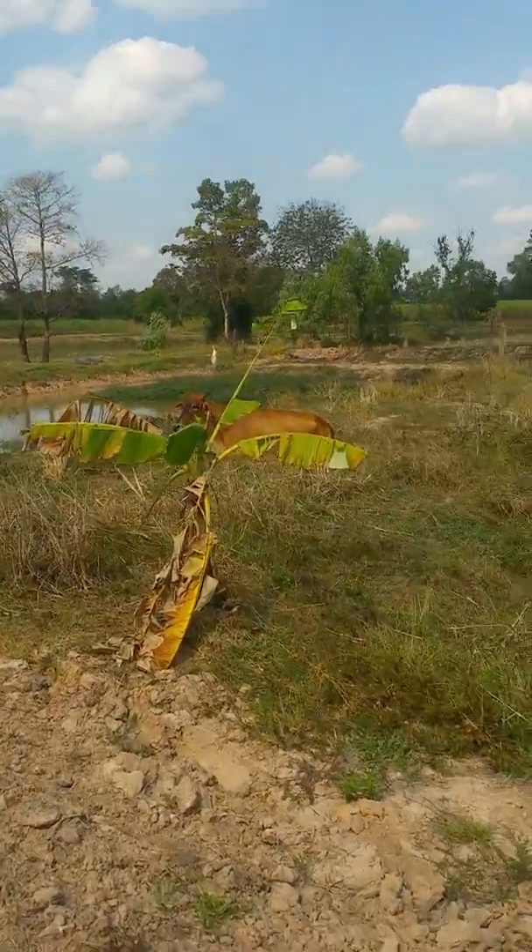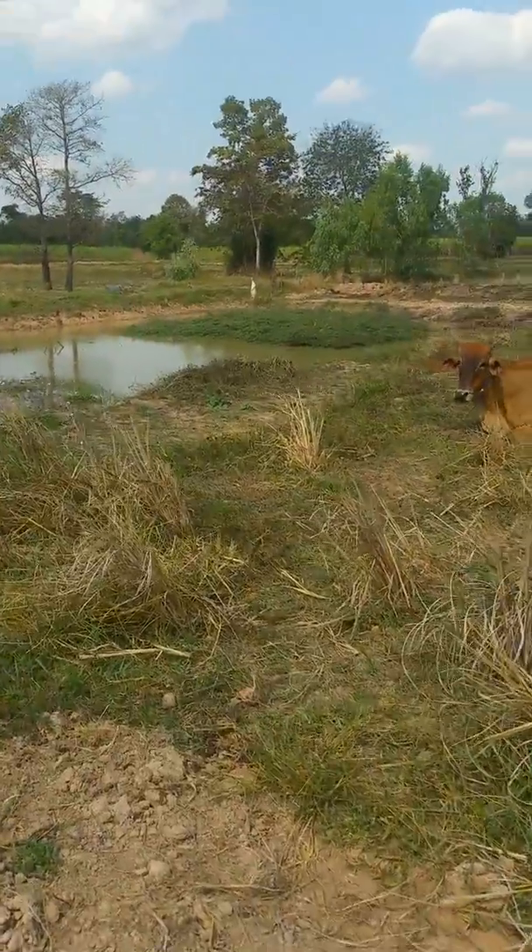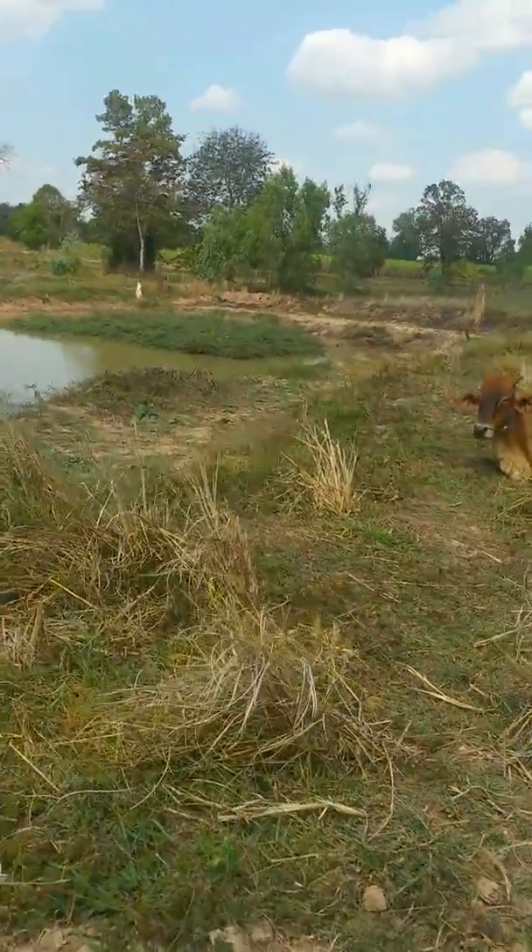Somebody's cows have snuck in. Not that it matters, they all share. But really they should ask us — they shouldn't be here.